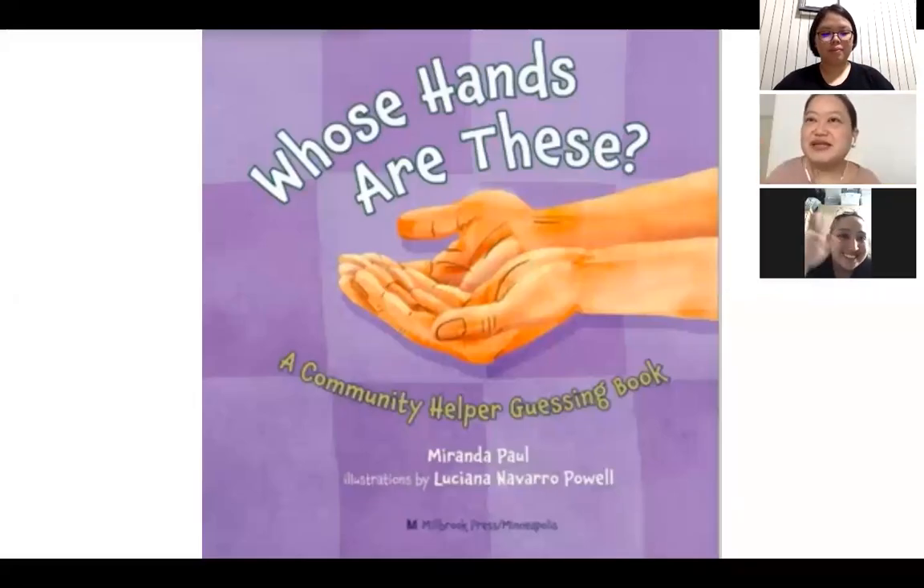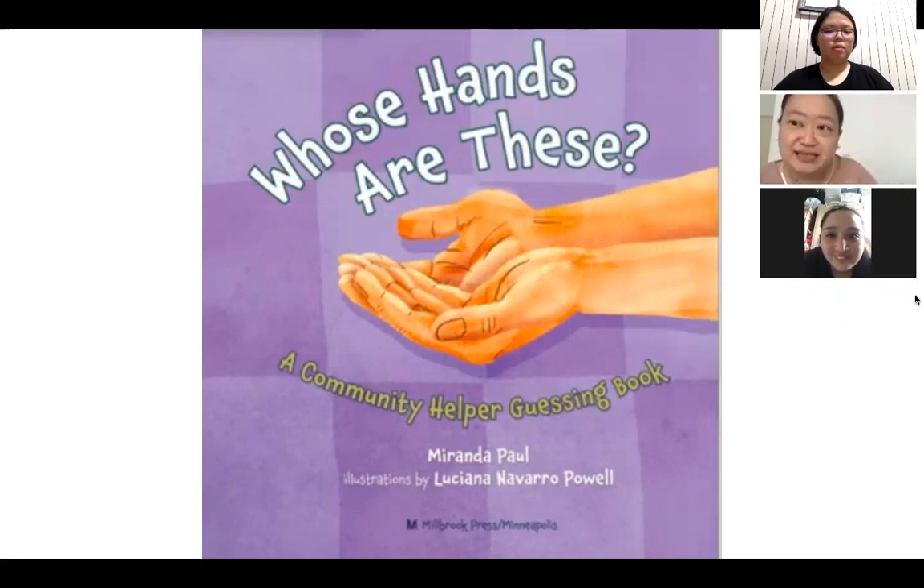Hello, level two. We're reading a book called Whose Hands Are These? It's a community helper guessing book, so you'll have to guess later. It's by Miranda Paul and illustrations are by Luciana Navarro-Powell.